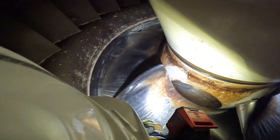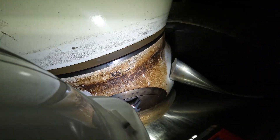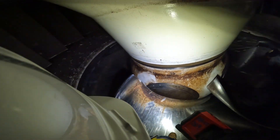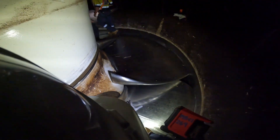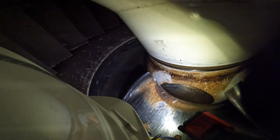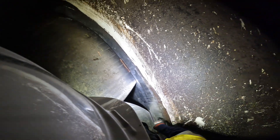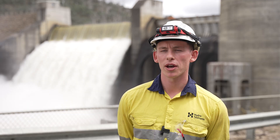Kaplan turbines are a funky one. All other turbines in our state are just a solid cast of metal, but these ones have internal servos — they move the blades back and forth and they kind of look like a ship propeller. With that movement of the blades, we need to make sure they're not hitting the wall they're running against, rotating incorrectly, or rusting internally. So it's really important to get eyes on it.